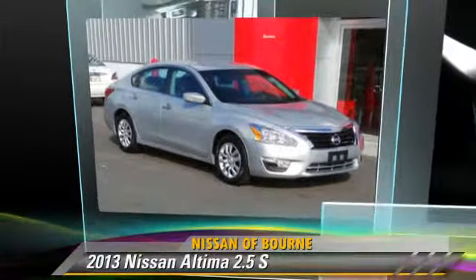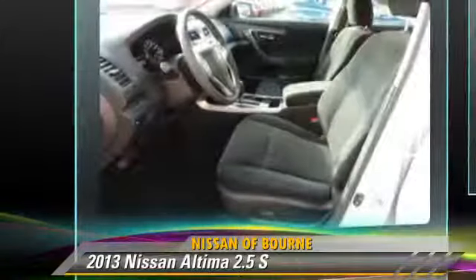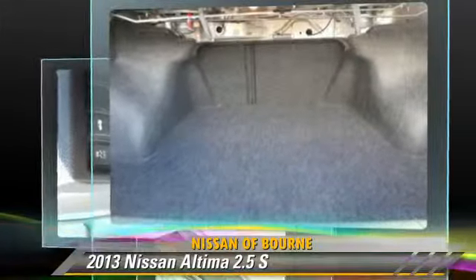The 2013 Nissan Altima 2.5 S. Powered by a 2.5-liter four-cylinder engine with a continuously variable transmission, this vehicle, with fewer than 10,000 miles on the odometer, gets up to 32 miles per gallon.